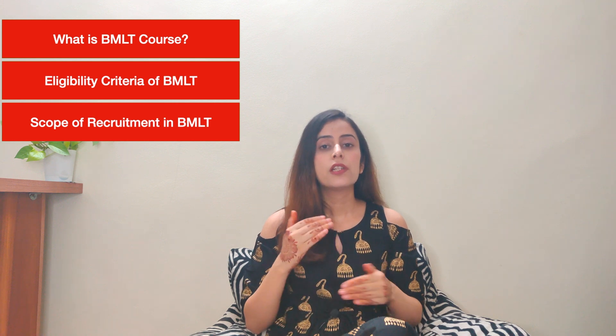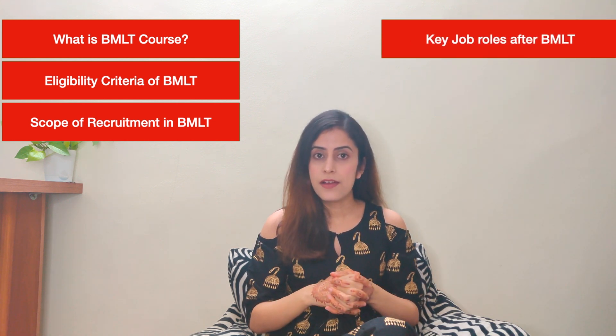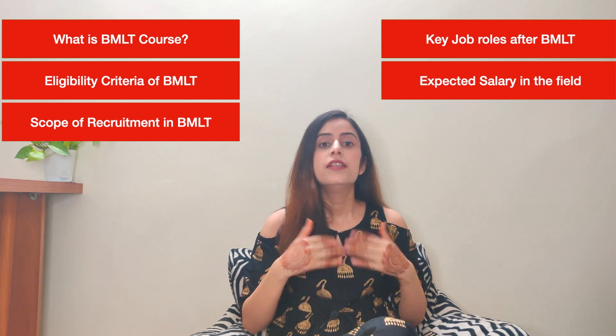In this video, I'm going to discuss five main points: what is BMLT, what is the eligibility criteria to get admission in BMLT, what are the top recruiting areas where you can get a job after completing your degree, what are the job profiles or job positions in which you can get hired, and what is the salary that you can get after completing your BMLT course. So BMLT is Bachelor's in Medical Lab Technology, which is also known as Clinical Lab Technology. It is a three-year degree program — do not get confused, these are not two different options, it is the same course with two names.